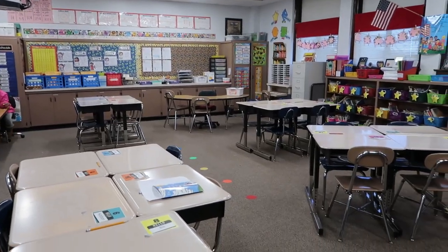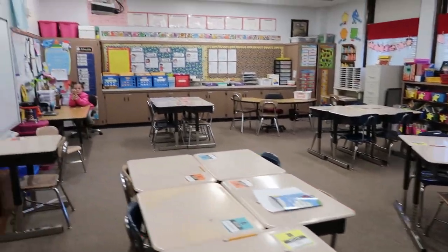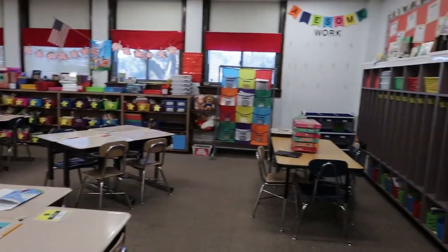As you can see, I have my kids' desks in groups, and that is a tour of my classroom. I hope that you guys enjoyed seeing a tour of my classroom today. If you have any questions about anything, please leave them down in the comments and I will be sure to answer them. I am going to head on out of here because my room is clean and I'm ready for Monday.